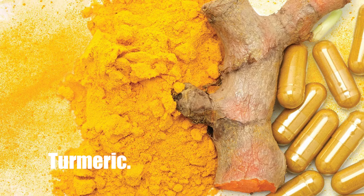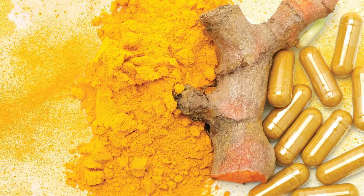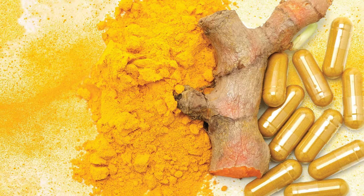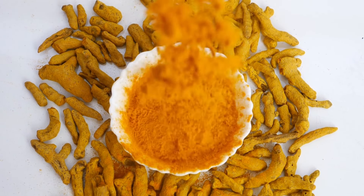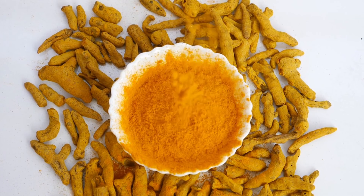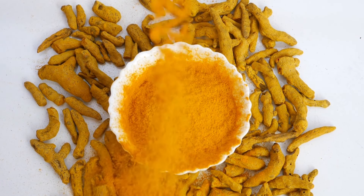Number 1: Turmeric. Turmeric is a well-known spice for its numerous health advantages and is one of the most widely used. Curcumin, a component of turmeric, has been discovered to have anticoagulant properties, and it is the active element in turmeric.